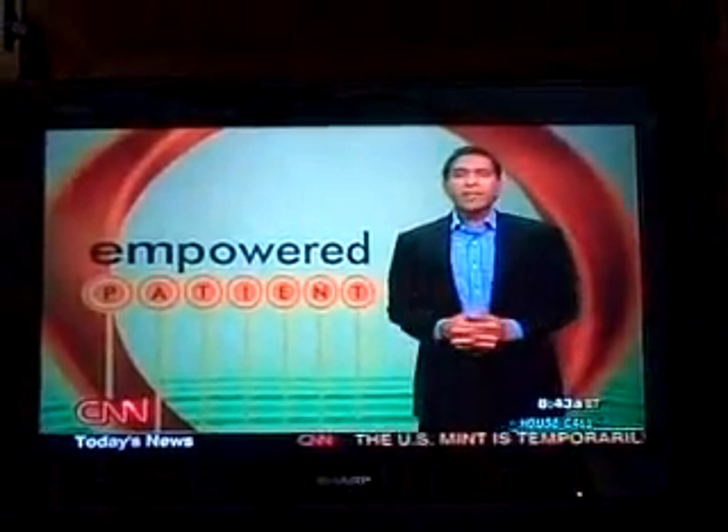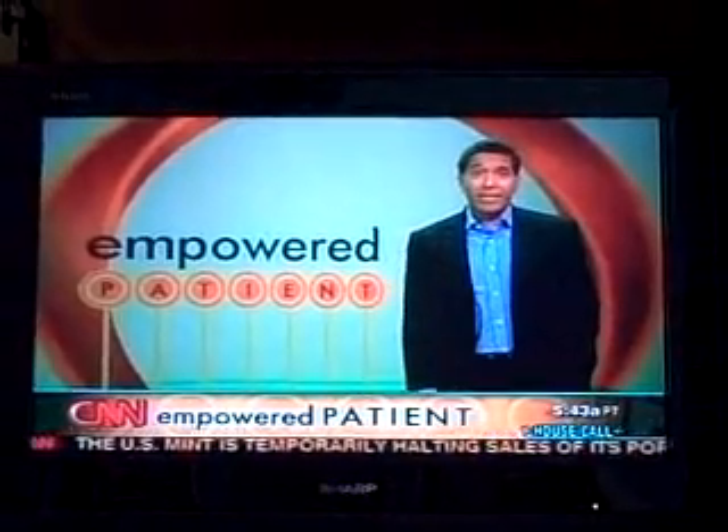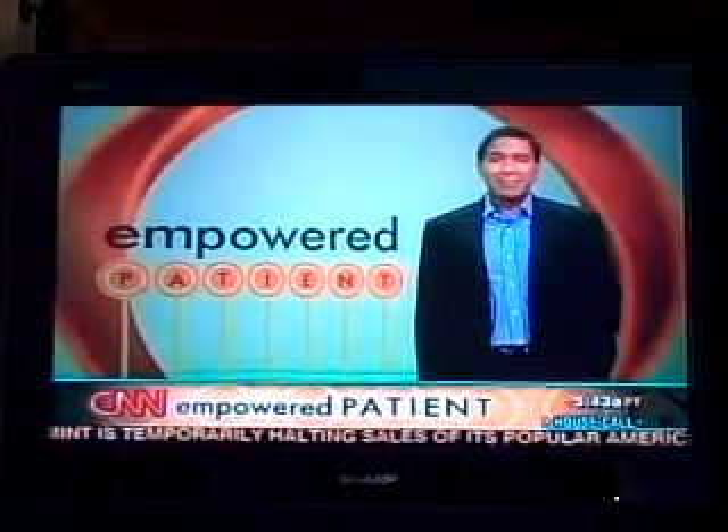Welcome back to House Call. Every week, Elizabeth Cohen offers new ways to help you empower yourself to get the most out of your health care. She joins us with this week's tips. Elizabeth.